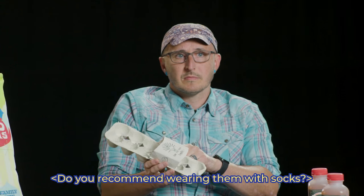Do you recommend wearing those socks? No. Socks are just a different form of caging, and we believe that all toes should be free — free-range.